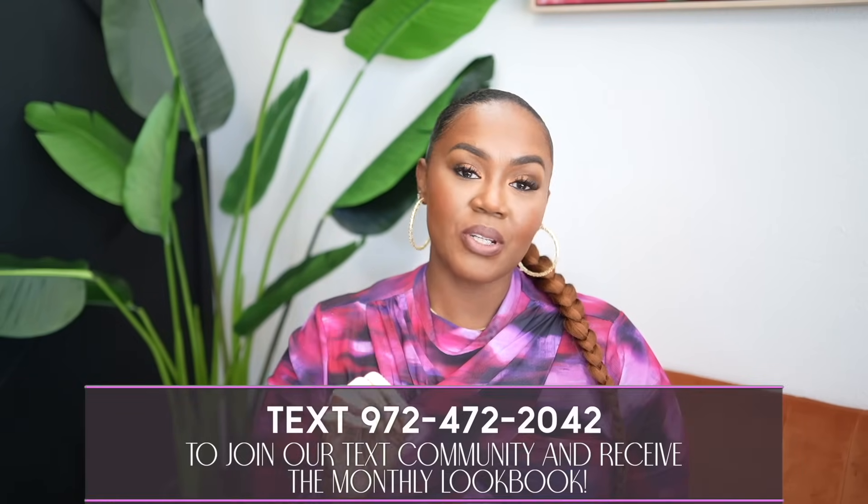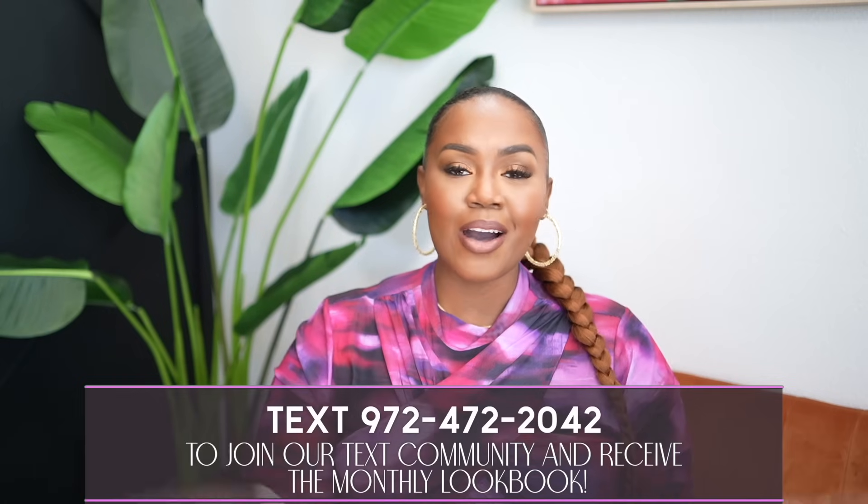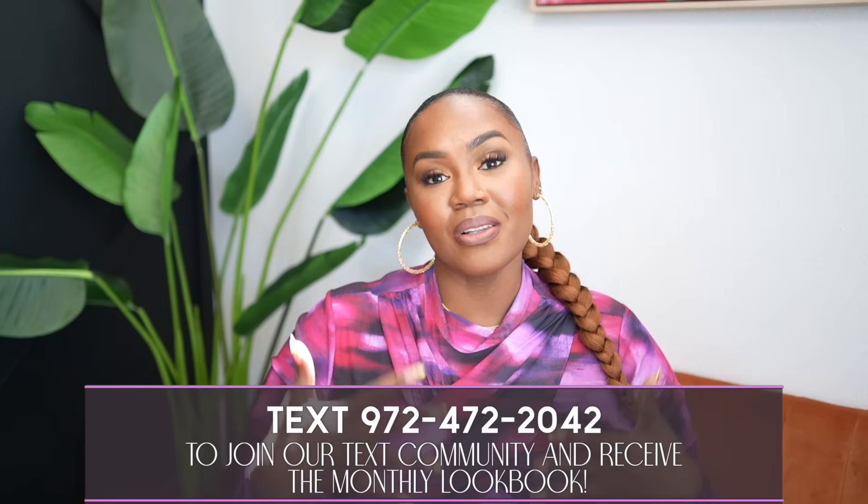Without further ado, let's hop into today's haul. We're going to start with the outfit I'm wearing now. If you're subscribed to our text community, this look was featured in the September lookbook — I called it 'It's Giving Fall.' Let's start with the top: this is a mesh mock neck top. It is mesh but double lined in the shirt portion — the sleeves are sheer, but the rest is not see-through at all. It's very lightweight, great for transitional weather, perfect for those 60–70 degree temperatures.